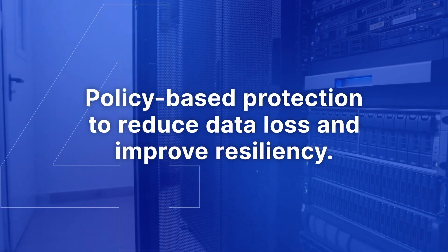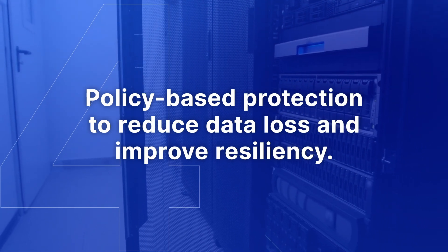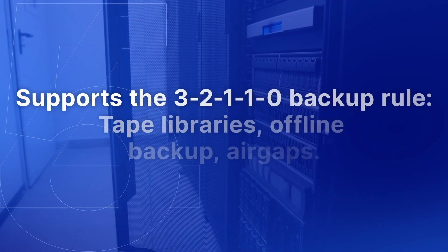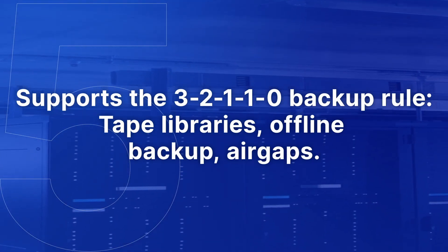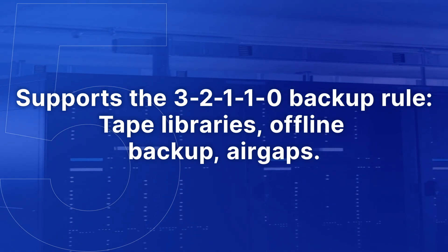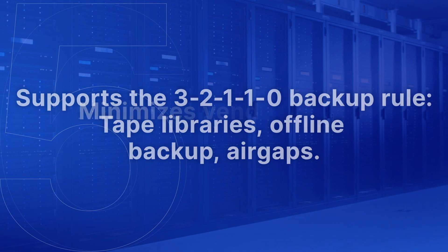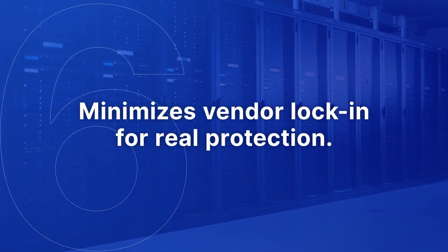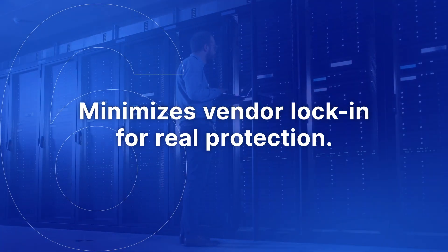Make sure it can apply policy-based protection for hybrid IT environments to reduce exposure to data loss and improve data resiliency. Ensure the solution supports the well-known 3-2-1-1-0 backup rule using tape libraries, offline backup, and true air-gap functionality. And finally, select a solution that minimizes vendor lock-in and other dependencies that could get in the way of protecting or restoring your data.